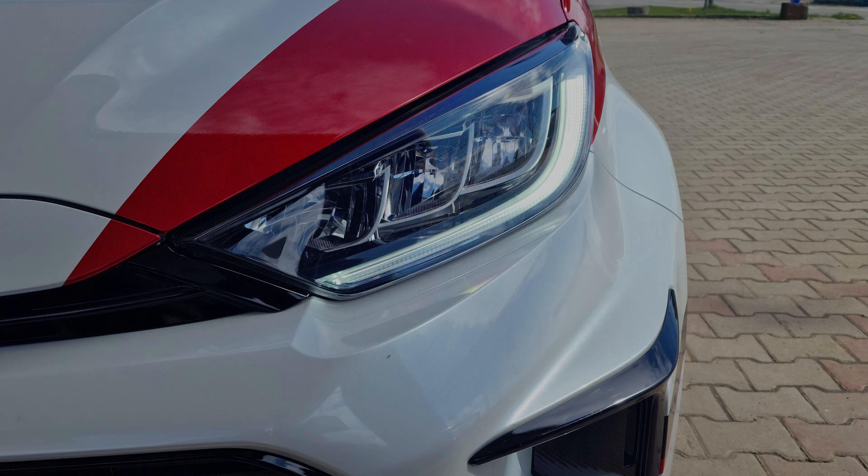Those are the five cool things I've found so far about the GR Yaris. Again, if you have more tips, please let me know in the comments — hopefully we can make another video on this. Thank you so much for watching, I hope you enjoyed it. See you on the next one.